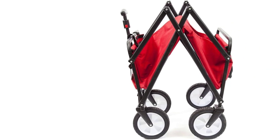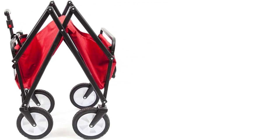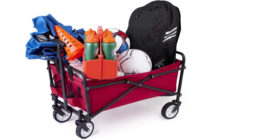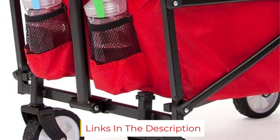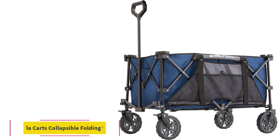The T-style handle is adjustable but might be more difficult to use than a traditional closed-loop wagon handle. Keep in mind that the wagon can only bear a maximum weight of 150 pounds. We still believe it is a great solution for anyone who needs to transport items such as groceries or sporting equipment.